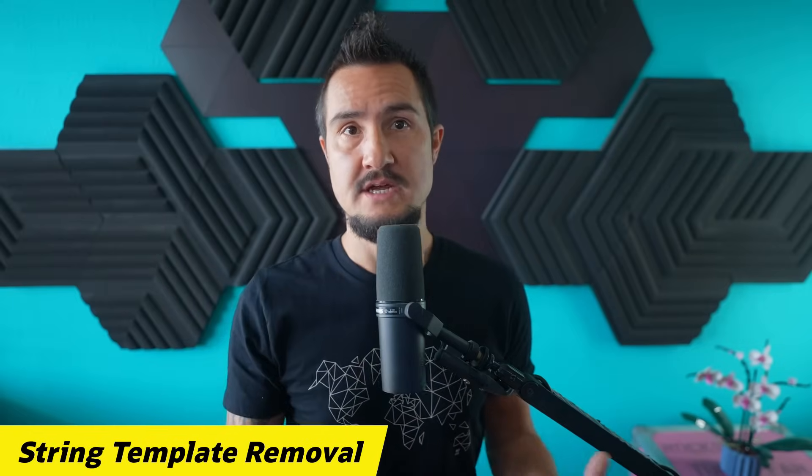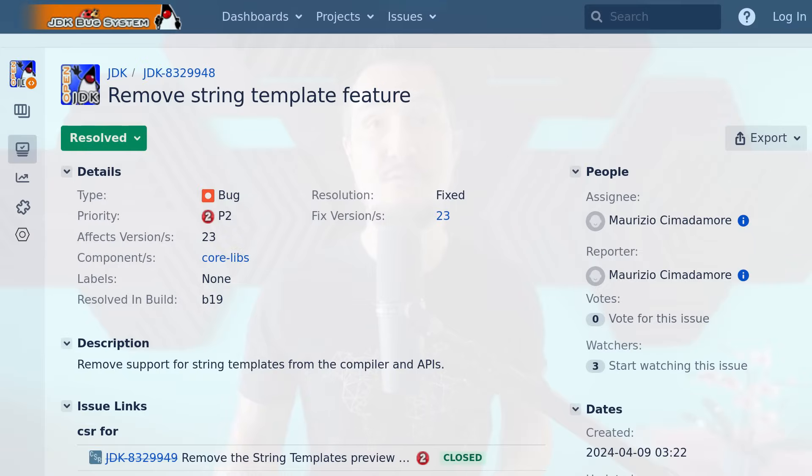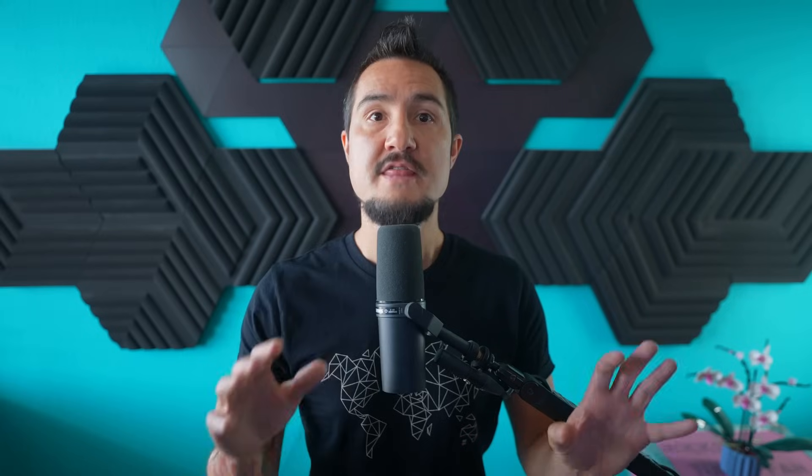Last but not least, we have two topics about things going away. The first is string templates. After gathering practical experience with the feature and reevaluating how certain design goals could be achieved, the OpenJDK community felt that, as-is, string templates aren't pulling their weight. Because further evaluation and a potential redesign will take a while, the preview was pulled entirely from JDK23. That means once you update your experimental code bases, you'll have to rip out everything related to string templates — all strings with a backslash curly brace, all mentions of STR and FMT, all references to the type StringTemplate and its inner-class Processor.